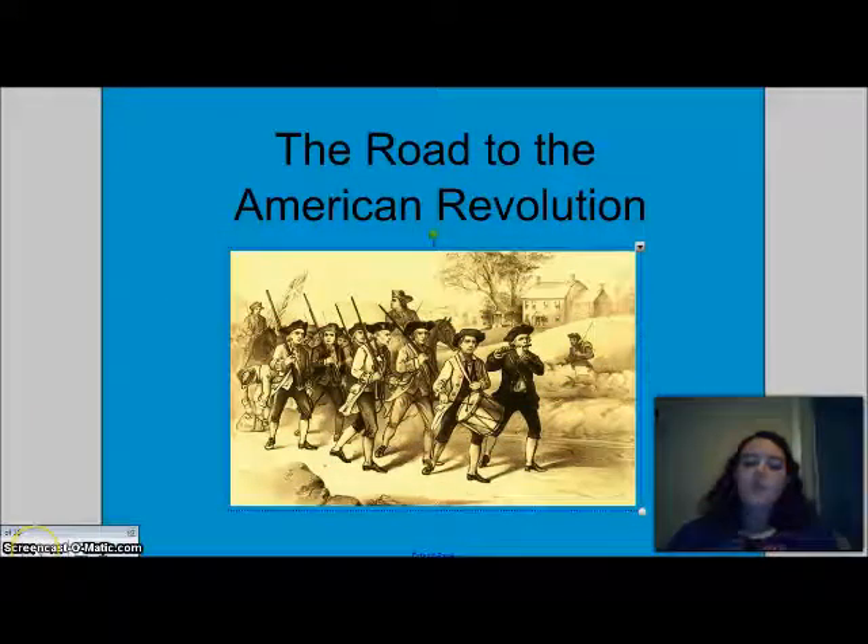Good evening ladies and gentlemen. We are going to discuss the taxes that Great Britain imposed on the colonists today. We will review this in class, but please don't assume that you know everything I'm going to say. There's a lot of information here and hearing it again is not going to hurt you.